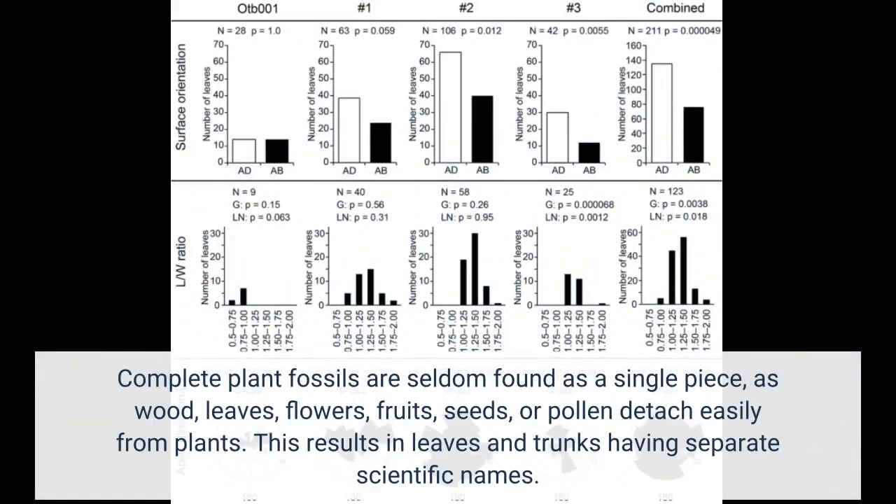Complete plant fossils are seldom found as a single piece, as wood, leaves, flowers, fruits, seeds, or pollen detach easily from plants. This results in leaves and trunks having separate scientific names.